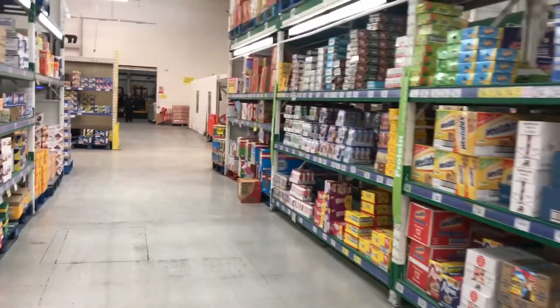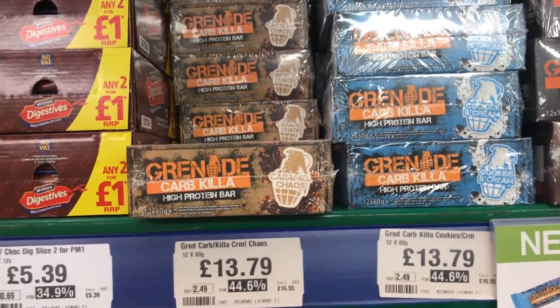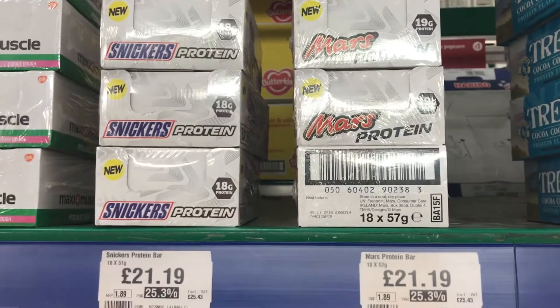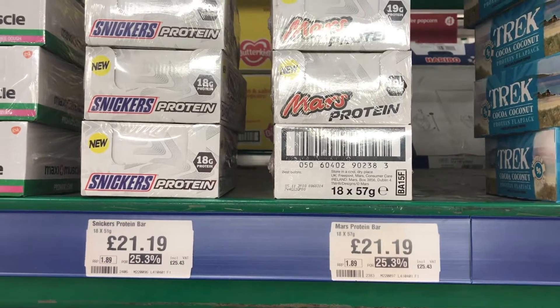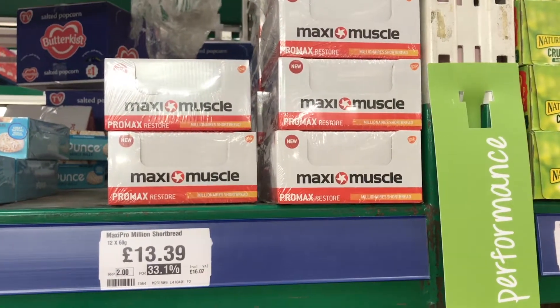So here we are in the tea, coffee and cereals aisle, and this is where you're going to find the protein bars and the protein shakes. First thing you're going to see: Grenade Carb Killer bars, £13.79 a box and that's a box of twelve, so just over a pound each. We've also got protein bars and flapjacks. Next up, Snickers and Mars protein bars at £21.19 — a lot cheaper than the two or three pounds each you'd pay retail. Then Maxi Muscle, a brand everybody's heard of — Promax Lean and Promax Restore at £13.39 a box, which I think is cheaper than you'll find in most places.